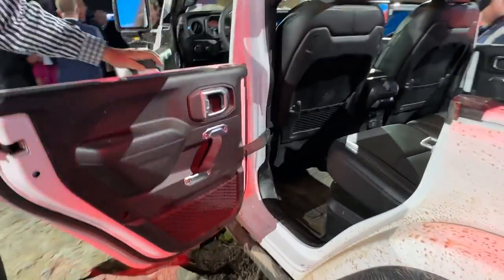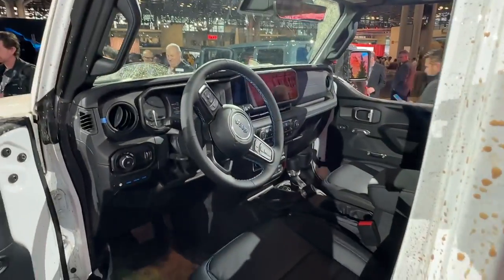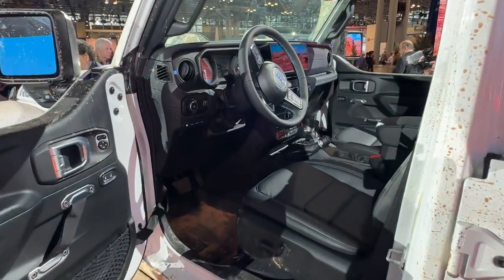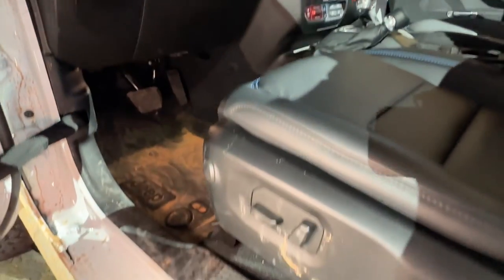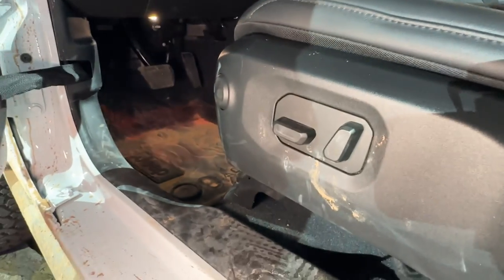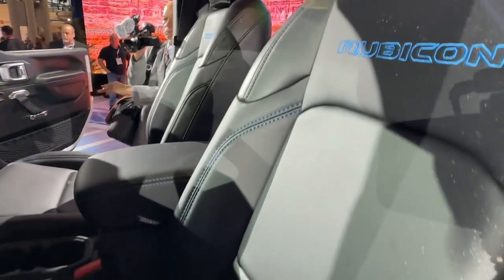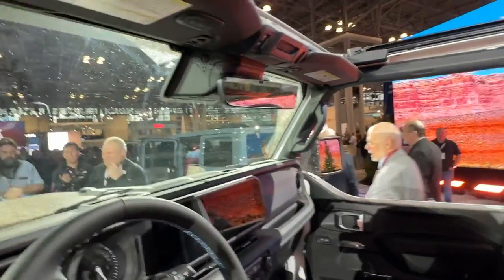Here's the latest Rubicon interior — I can show you the power seats. This Rubicon is electrified. It came from Moab with all the red dirt that we love. It has power seats with 12-way power adjustment, and like I said, the seats are proven to 34 inches of water fording. You can see all of the updated stitching and the interior updates. In the sports bar area all the way around, curtain airbags are now standard.